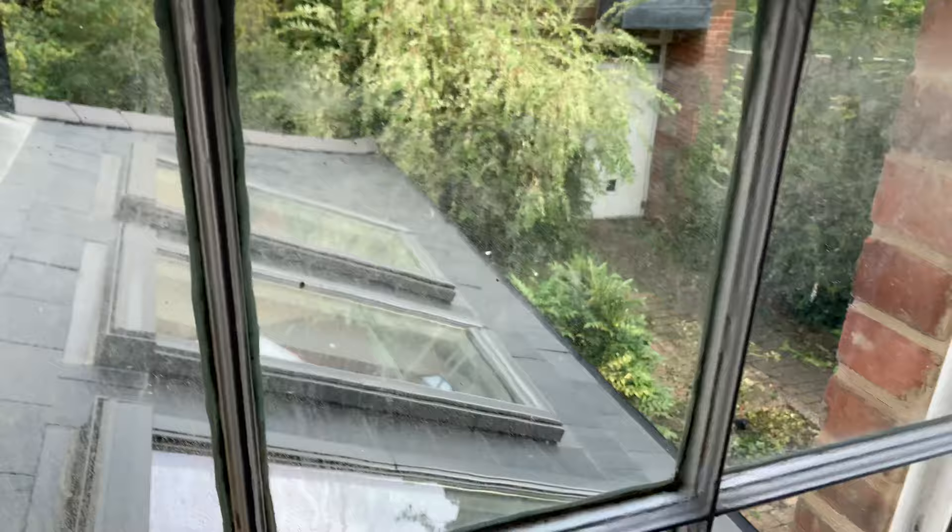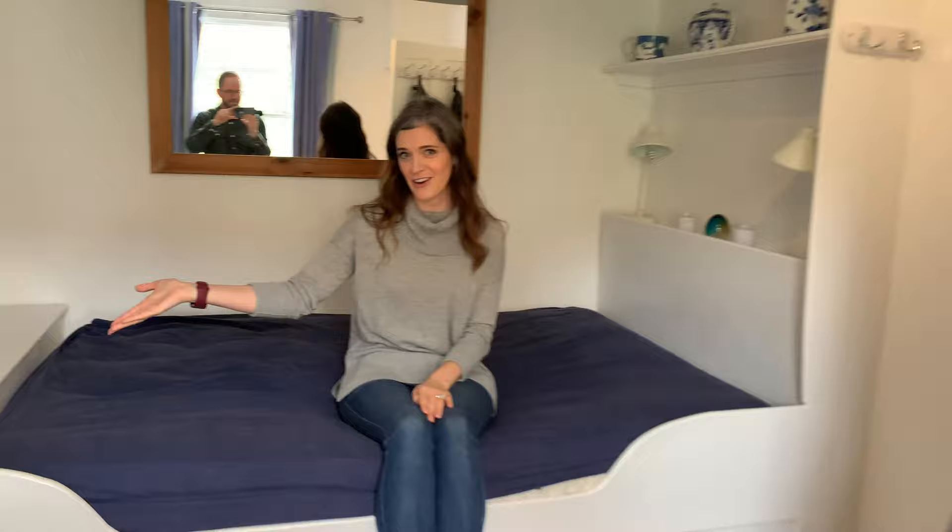This is the hobbit bedroom. Really cool chair. There's a little school next door, so we hear children playing. This is like a little hobbit bed — a poster bed.